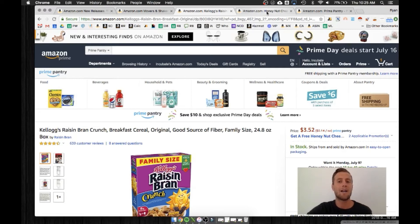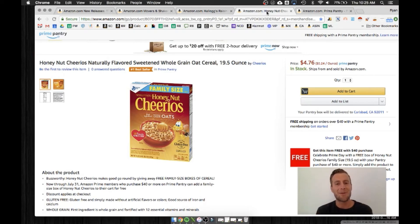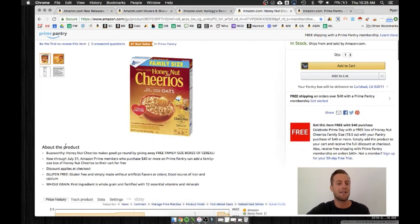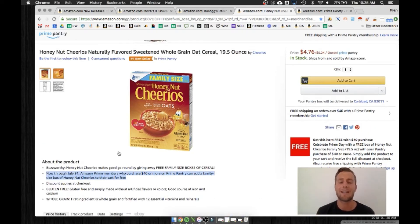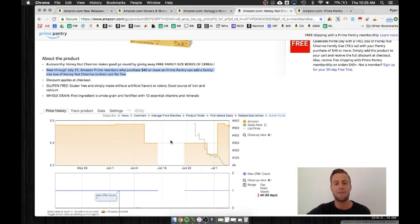Jumping over to the actual Honey Nut Cheerios listing, one thing I really wanted to show you is a listing set up just for this promotion — I've never seen this before. You're going to see 'Buzzworthy: Honey Nut Cheerios Makes Good.' They're giving away three family-sized boxes of cereal. Now through July 31st, Prime members who purchase $40 on Prime Pantry can get a family-sized box of Honey Nut Cheerios. This is why the product has no reviews — it's been on the marketplace for about 50 days. It actually had a sales rank tracked as of just about a week ago, and I'm watching that sales rank drop. I'm wondering if they're going to repurpose this listing after the fact, because they could get a lot of reviews from this promotion and it could become a best-selling product for them within the catalog.